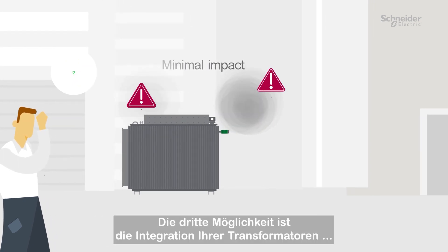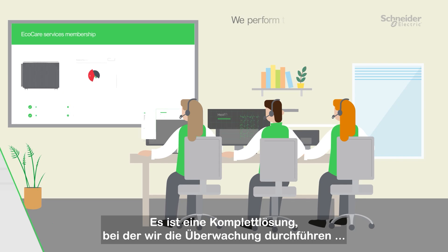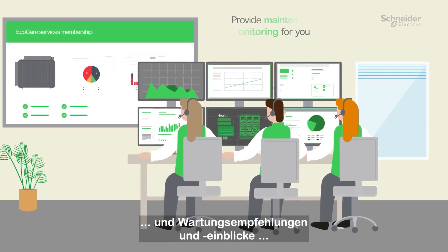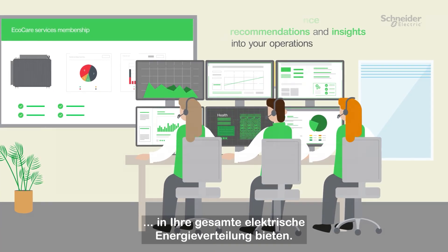The third way is to include your transformers in our next generation EcoCare Services membership. It's a complete solution where we perform the monitoring for you and provide maintenance recommendations and insights into your entire electrical distribution equipment operation.